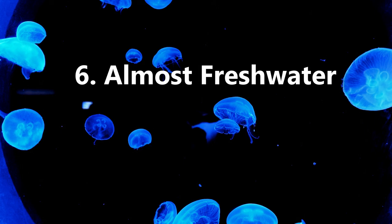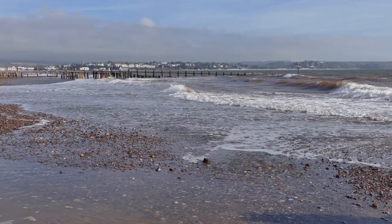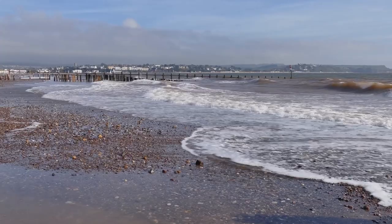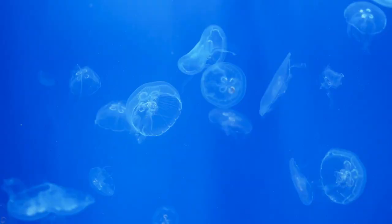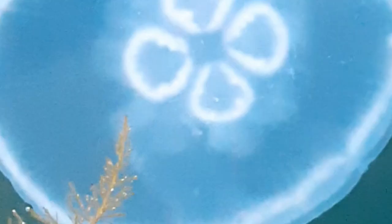Moon jellyfish can handle such a wide range of water salinity that they can survive in almost fresh water. If a water system's salt content is 0.6% or above and has all the other necessary ingredients for jellyfish life, moon jellyfish can live there. For reference, most of the world's oceans are more than 3% salt.